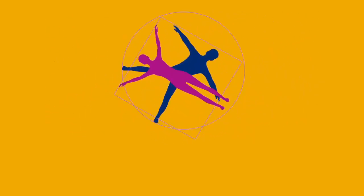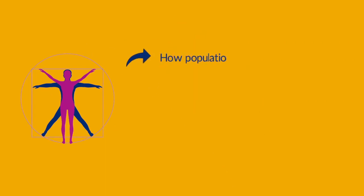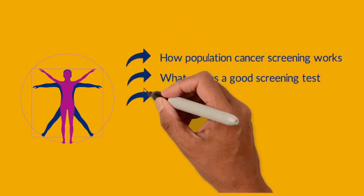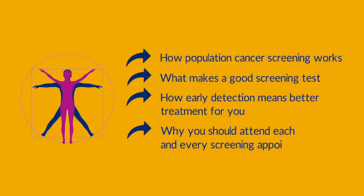In this video we are going to explain what population cancer screening is, to help you understand how population cancer screening works, what makes a good screening test, how early detection means better treatment for you, and why you should attend each and every screening appointment.